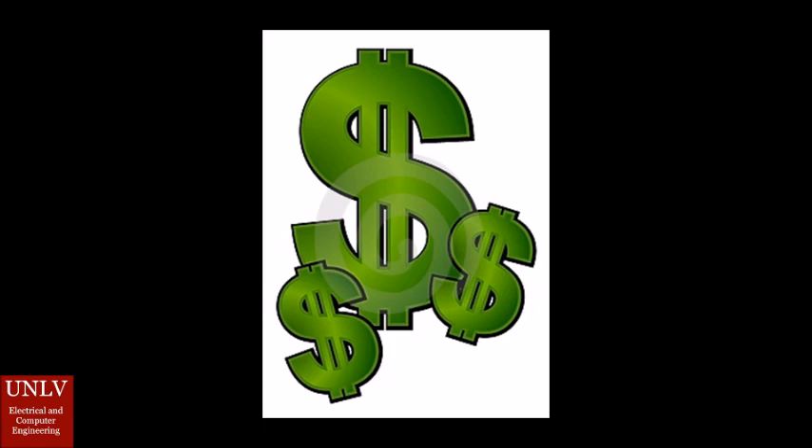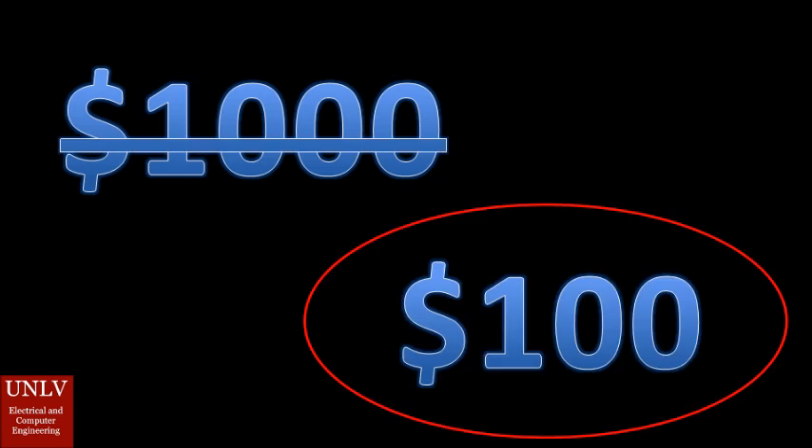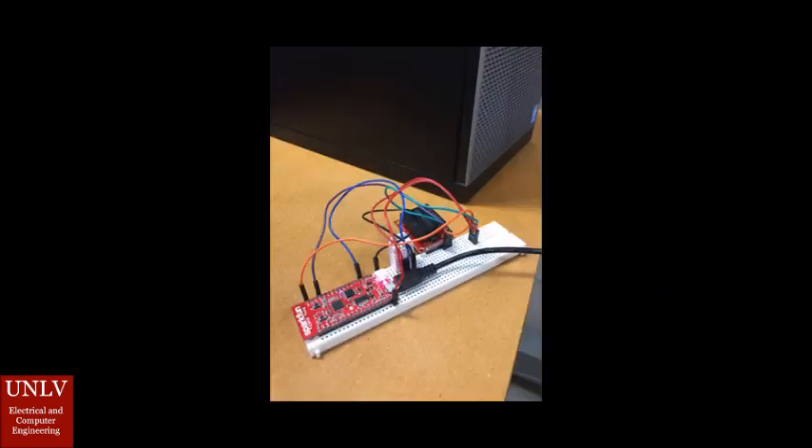Now, with all these features, you're probably thinking that this product has got to be expensive. Existing smart fridges on the market cost in the thousands of dollars. I am pleased to inform you that our product will actually cost you around $100. And you don't even need to buy a new fridge — your existing fridge will work with this system. The smart fridge system is a small smart device consisting of a microcontroller and its sensors, which can be placed inside any fridge.